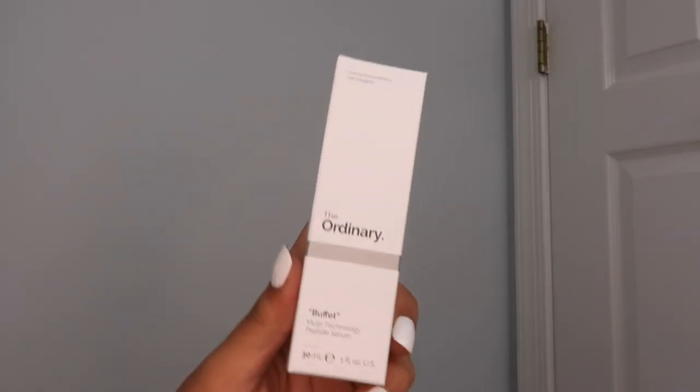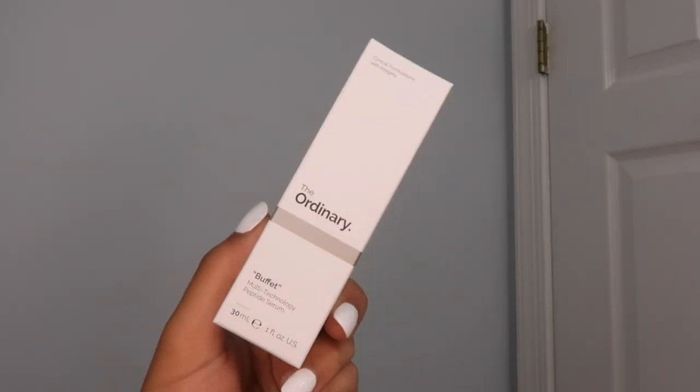The next product I got was The Ordinary Buffet serum. It says 'multi-technology peptide serum' — I'm not really sure what that means, but the lady at Sephora said it was really good and had a bunch of different things within it that make it very versatile and well-rounded for skincare. She suggested this for hydration, because my skin can get a little dry.